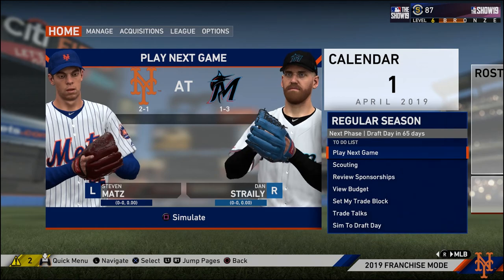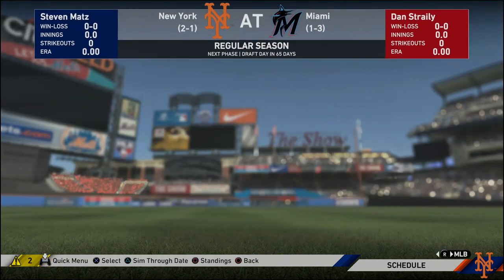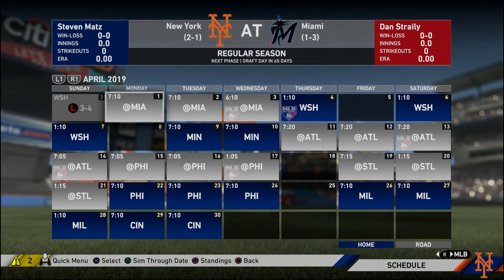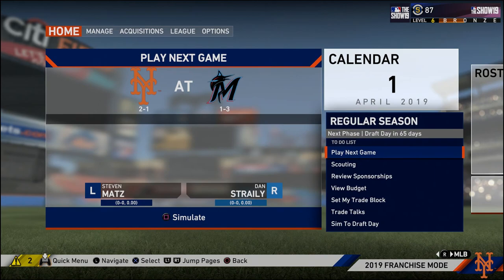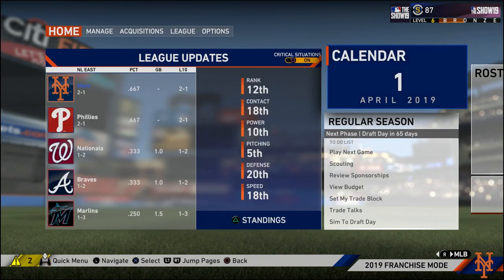Here we are for the April 1st game of the season. We're going to be opening up the series against the Marlins. It will be Steven Matz against Dan Straley. Unfortunately, I think I'm like a day or two after opening day as I record this, and there's still no updated rosters for the MLB yet, because I really want Pete Alonzo on the roster.